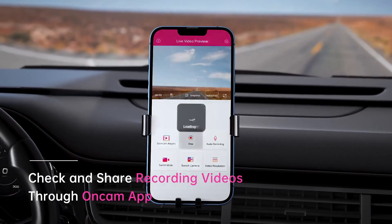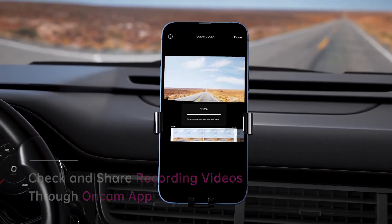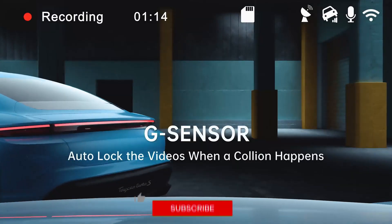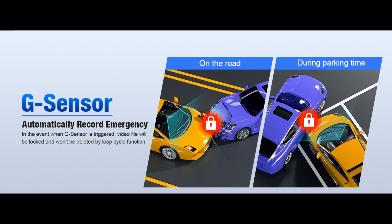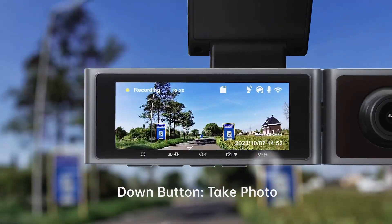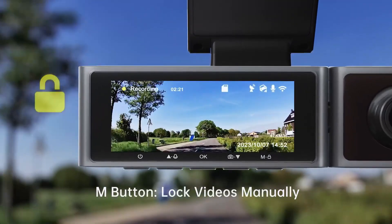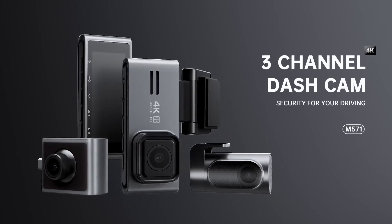Use the OnCam app to preview, play, download, or share videos in real-time on iPhone and Android devices. The G-sensor auto-detects a collision, auto-records, and locks the video file to prevent overwrite, serving as important evidence for insurance claims. With its high-resolution video recording, comprehensive coverage, and advanced features, the Sarmer dash cam provides peace of mind on the road in a compact and user-friendly package.